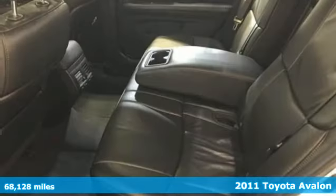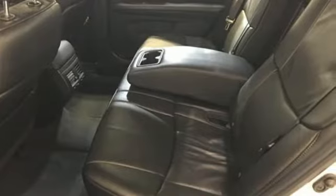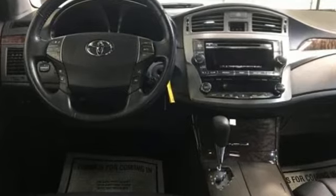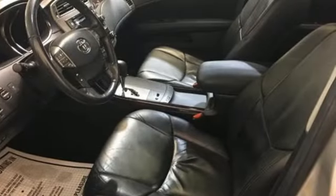And get ready for an impressive combination of features: streaming audio, wireless phone connectivity, dual-zone climate control, auto-dimming rear view mirror, and multi-function steering wheel.